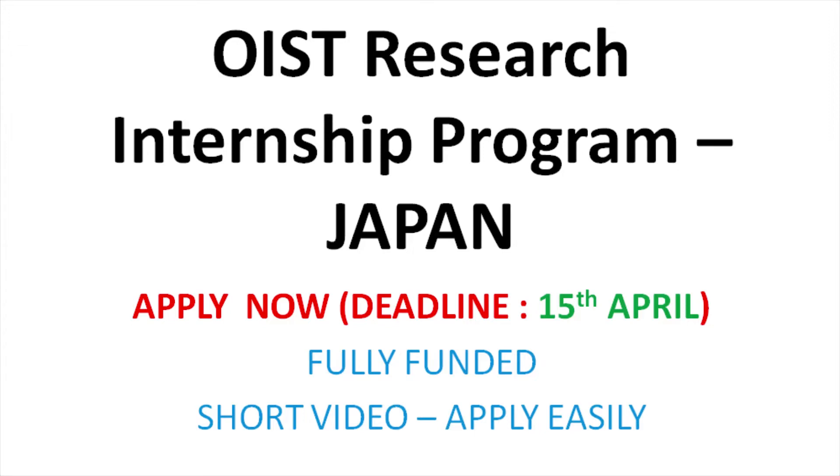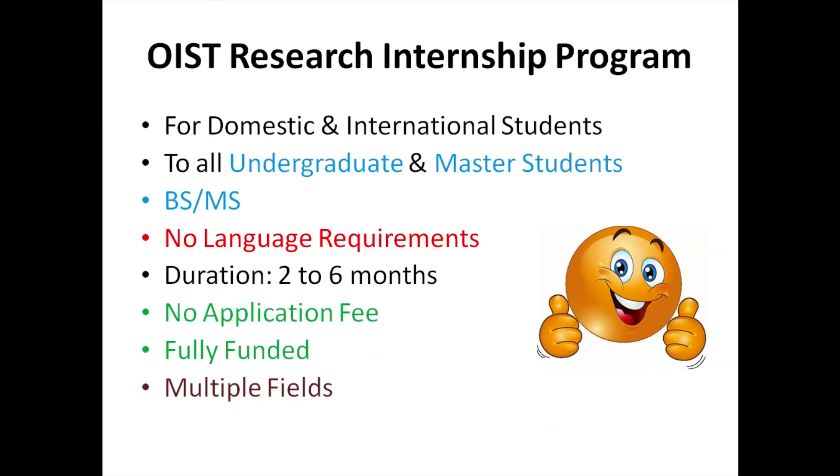This scholarship is for domestic and international students. It is for all undergraduate and master students. No language requirements. The duration is 2 to 6 months. You don't need to pay any application fee for this. It is fully funded.